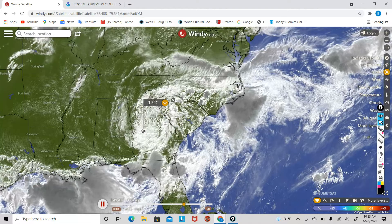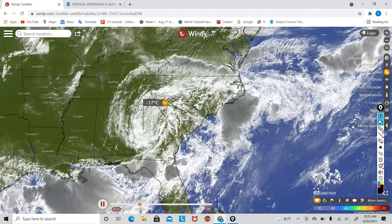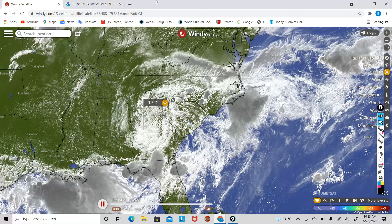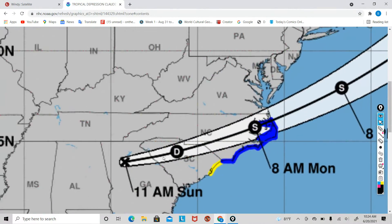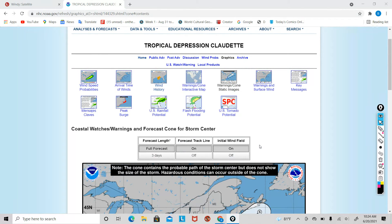I do expect this storm to not strengthen much more until it moves out over water once again. Here's the official track for the storm. It's going to stay a depression until it gets to the North Carolina coast, where it could re-strengthen into a tropical storm, though I don't believe it'll re-strengthen into a tropical storm until it gets further out because of how much it has weakened and how it's really just not looking very compact anymore on the satellite imagery.